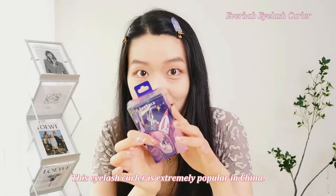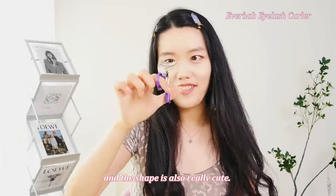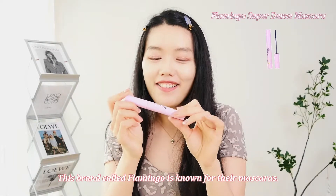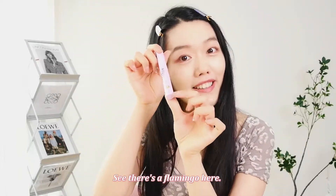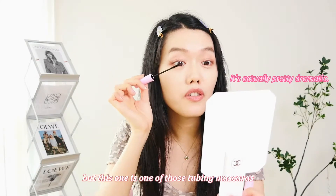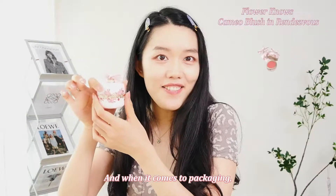This eyelash curler is extremely popular in China. The packaging and shape are really cute, and it makes my Asian lashes go straight up. This brand called Flamingo is known for their mascaras. I didn't get their most classic one but got this pink one because I'm a sucker for packaging — and there's a flamingo on it. The results are not too dramatic, but this is one of those tubing mascaras that can be removed with just warm water.